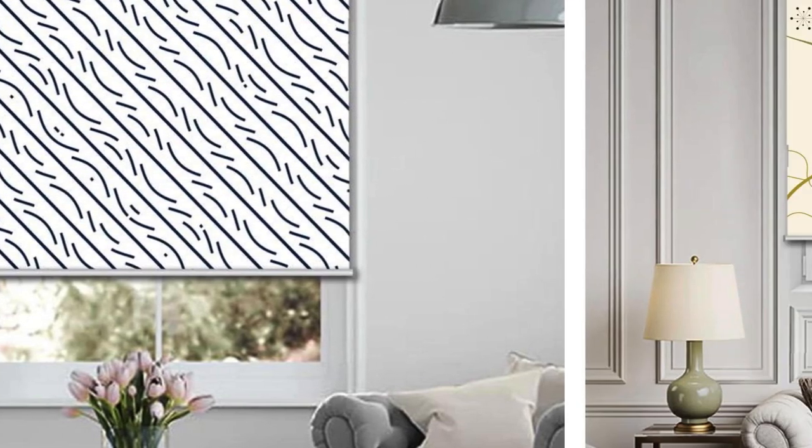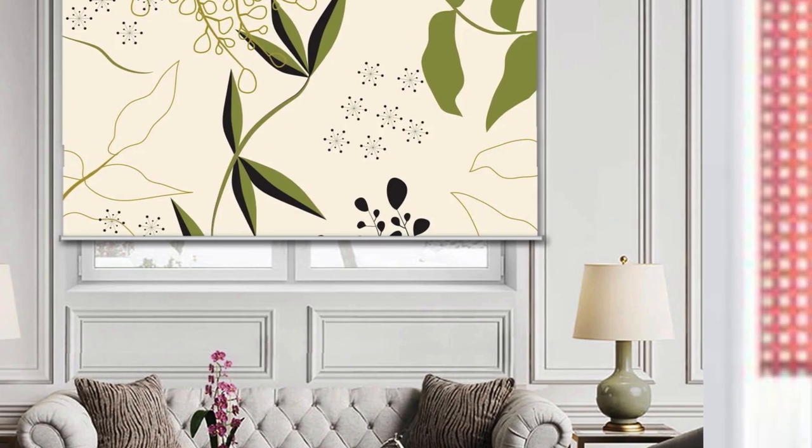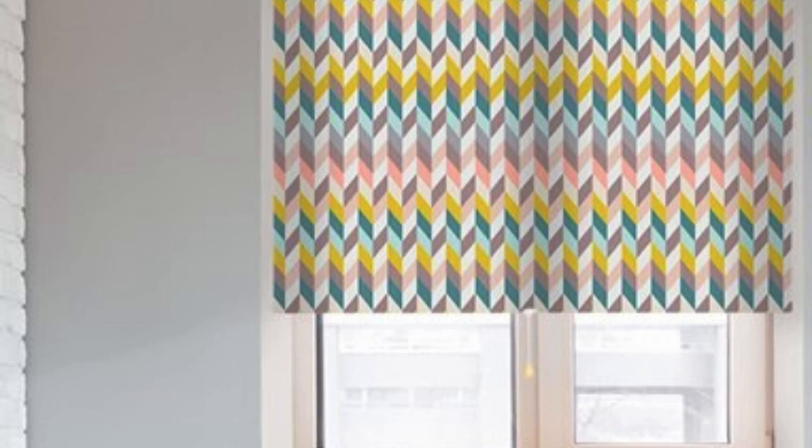Custom blinds also play a role in acoustics, contributing to a quieter and more serene living environment. By selecting materials with sound-absorbing properties, individuals can mitigate external noises and create a peaceful indoor atmosphere. This is particularly valuable in urban settings or homes near busy streets, where noise reduction can significantly improve the quality of daily life.